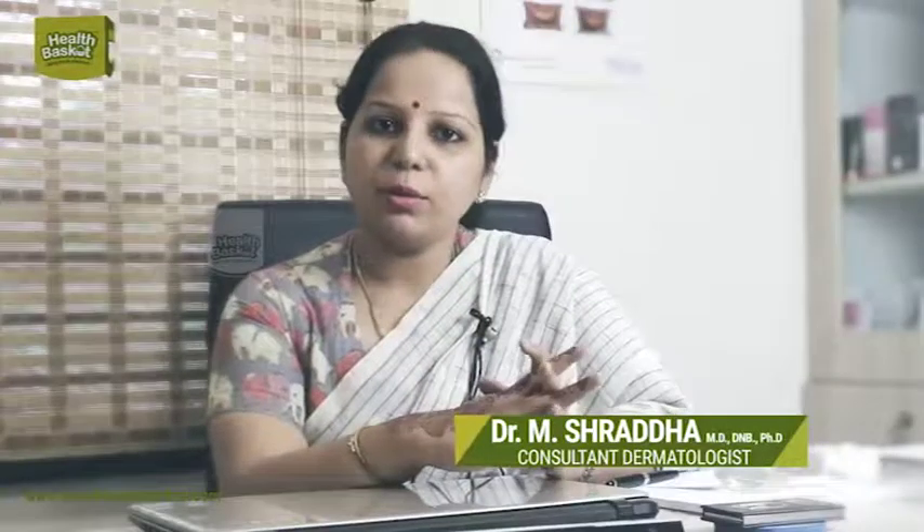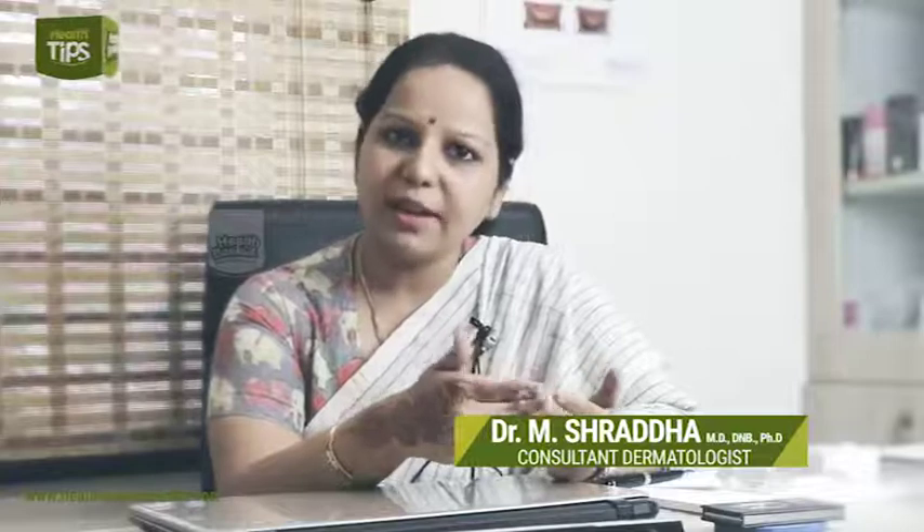Welcome to another episode of Health Basket. Today I will be addressing a few of the common skin conditions that I come across in my practice. What is a scar? Basically, a scar is a fibrous tissue — an area of fibrous tissue that is formed instead of normal skin.